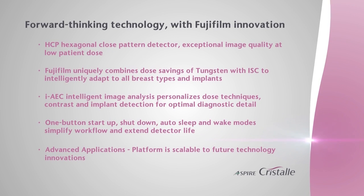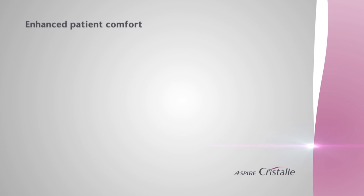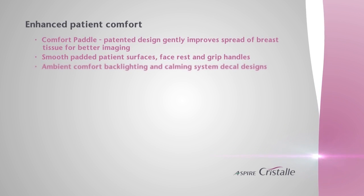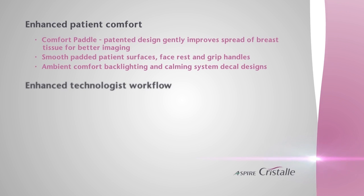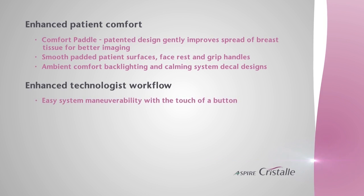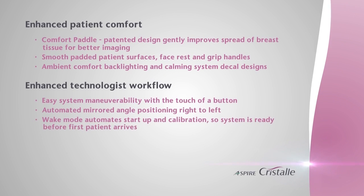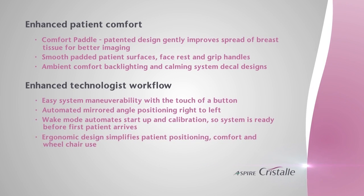We remain committed to delivering technologies that produce brilliant image quality at low dose. Our adaptive processing intelligently optimizes image quality for all breast types, including implants. Aspire Cristal's attention to detail provides gentle examination comfort for the patient and facilitates efficient workflow for the technologist.